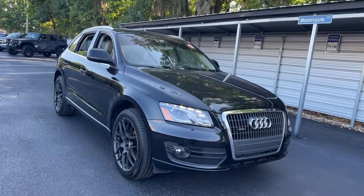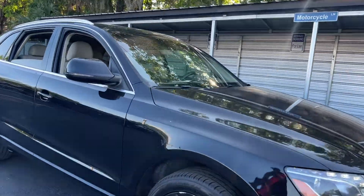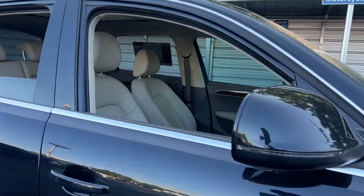This is a 2012 Audi Q5, black or beige leather interior.